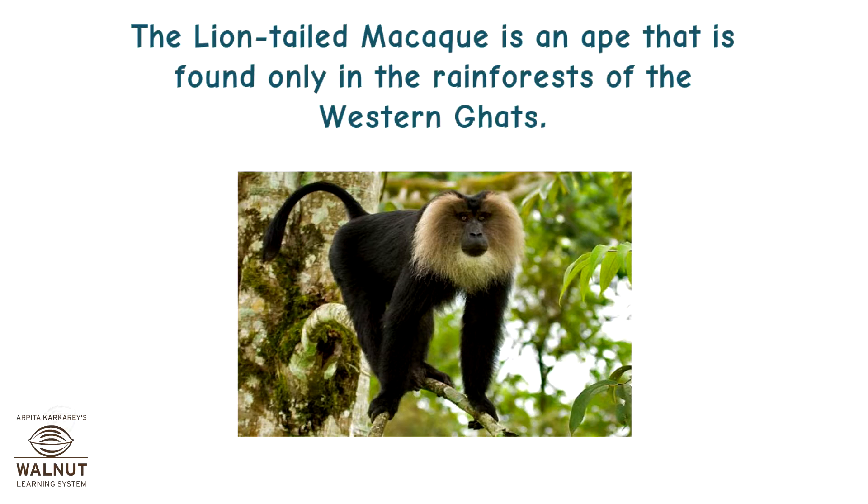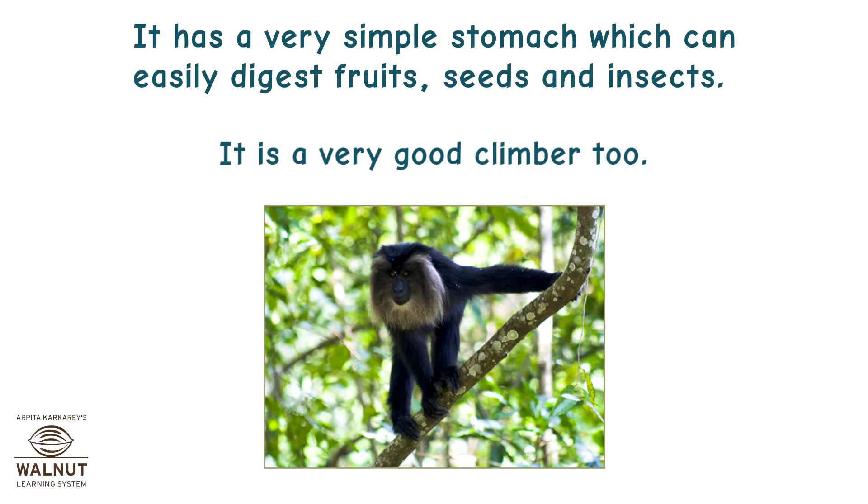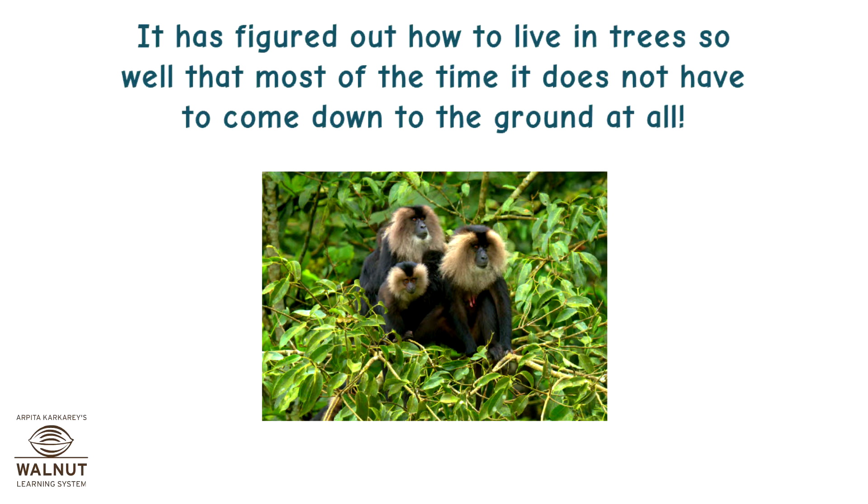The lion-tailed macaque is an ape found only in the rainforests of the Western Ghats. It has a very simple stomach which can easily digest fruits, seeds, and insects. It is a very good climber too, and has figured out how to live in the trees so well that most of the time it does not have to come down to the ground at all.